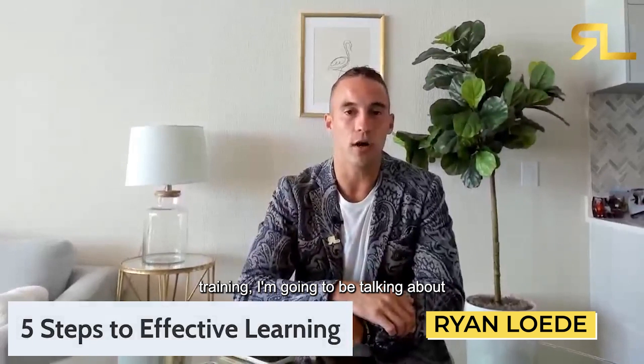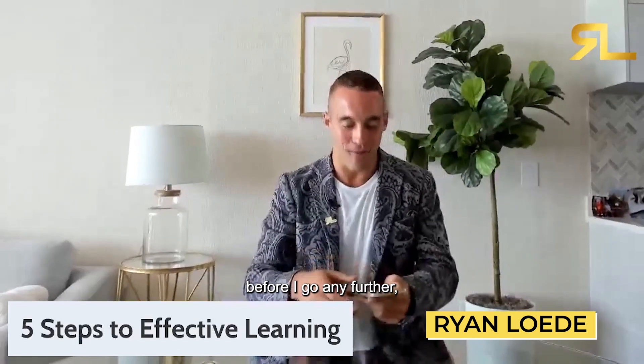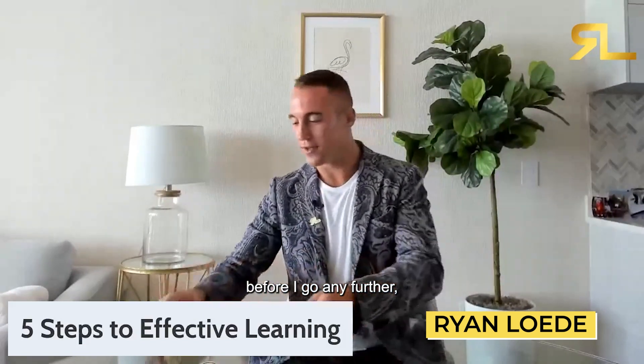For today's training I'm going to be talking about five steps to effective learning.